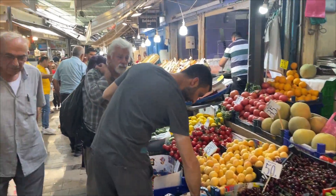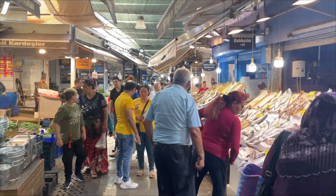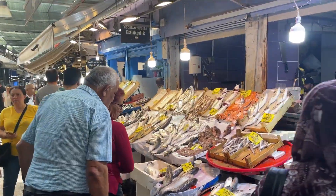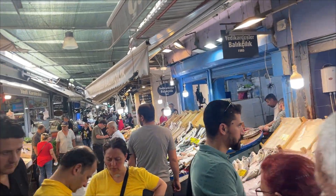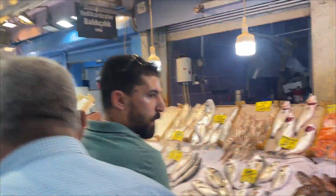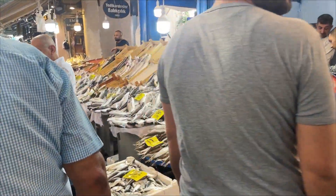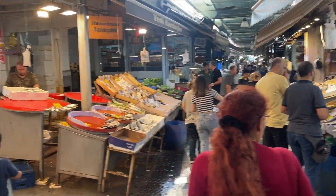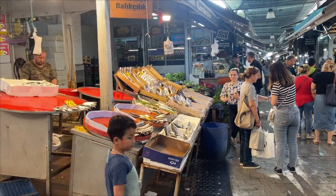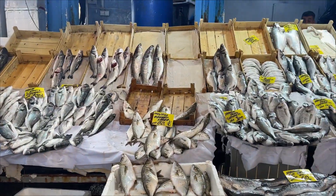Izmir is the third largest city in Turkey after Istanbul and Ankara. So it's a pretty crazy, hectic place and definitely nowhere near as touristic as Istanbul. So of course for us that's a plus. Although Istanbul, no matter how many tourists there are, it's still amazing.